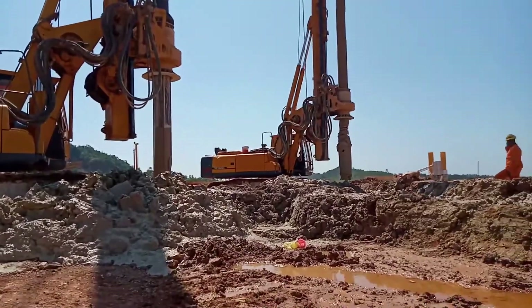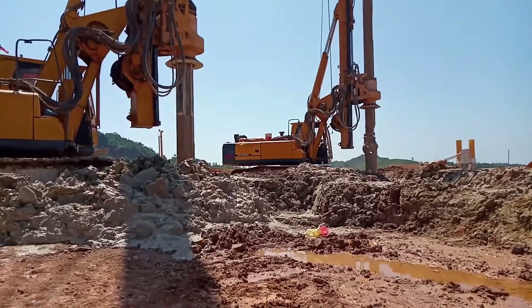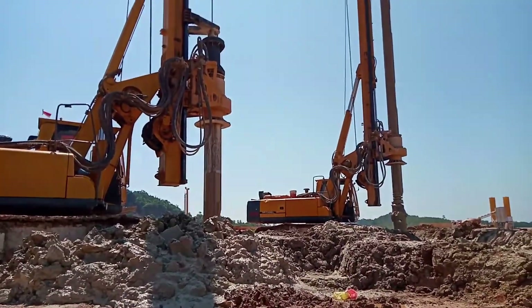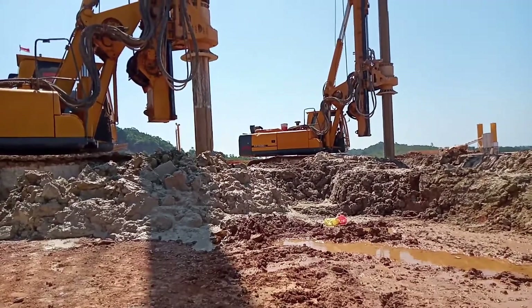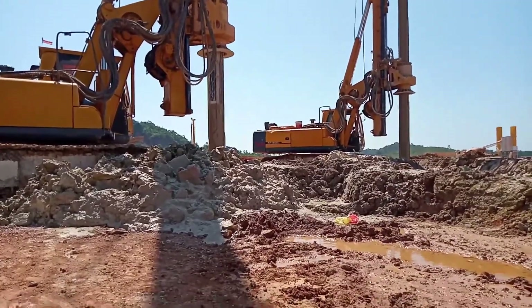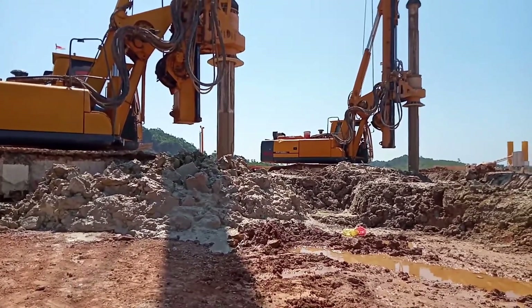What truly sets it apart is its exceptional flexibility in both pan and tilt movements, which enables the XCMG XR150DII to swiftly adapt to even the most demanding working conditions. This adaptability makes it a global go-to for large-scale construction projects.